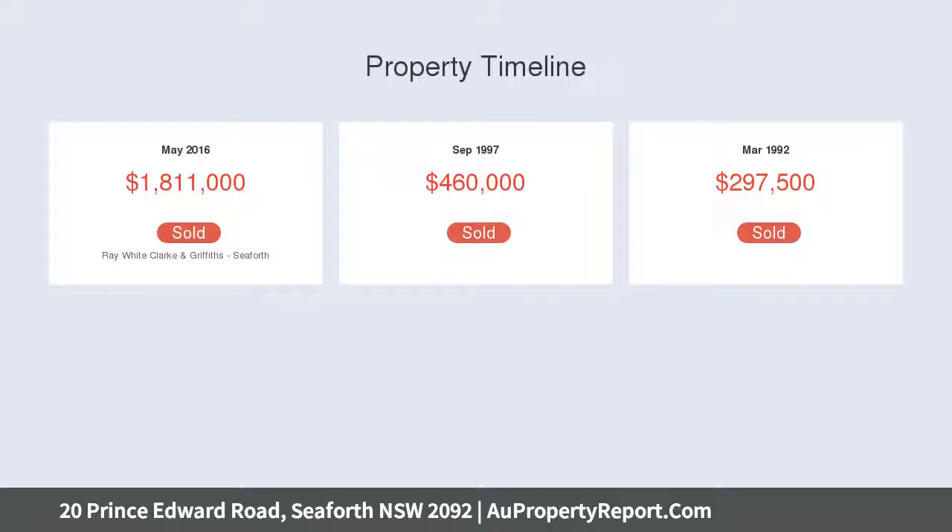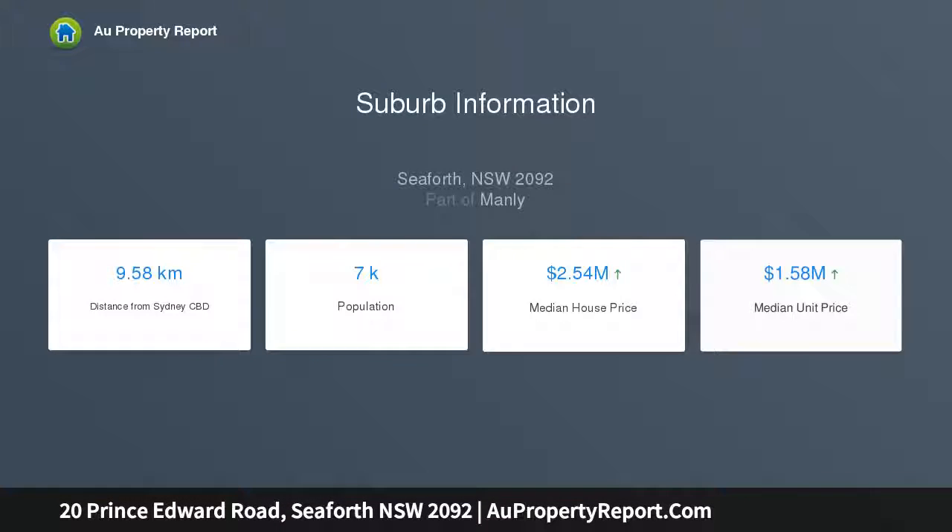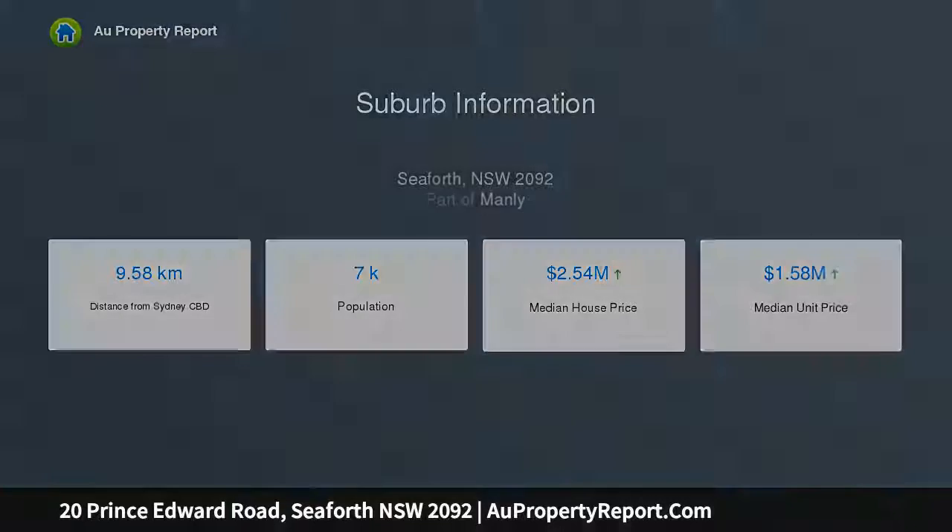The home is well positioned near transport and within walking distance to Valgala North Public School. A spacious open lounge, dining area, and kitchen with stainless steel appliances provides the option of four bedrooms or three bedrooms with a second living area.